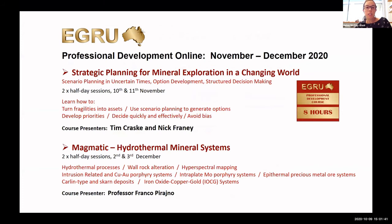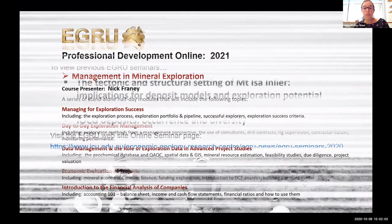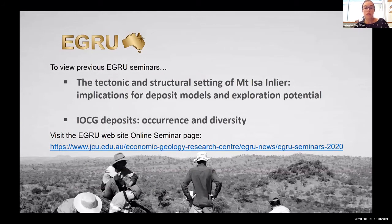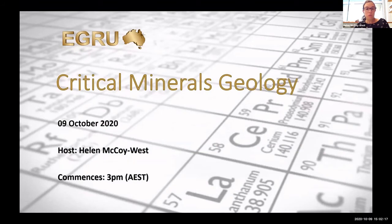Here at EGRU and JCU we are working on and developing future projects related to cobalt, rare earth elements, and other critical minerals in the Mount Isa region and northeast Queensland. I'd like to draw your attention to two EGRU professional development online courses coming up soon. The first is Strategic Planning for Mineral Exploration in a Changing World on the 10th and 11th of November.